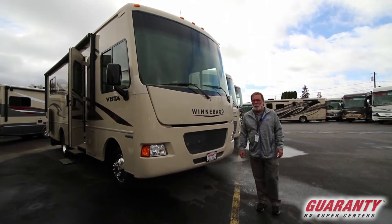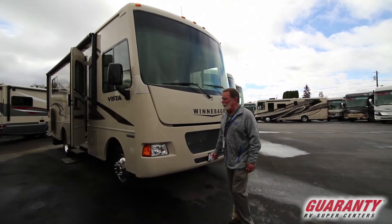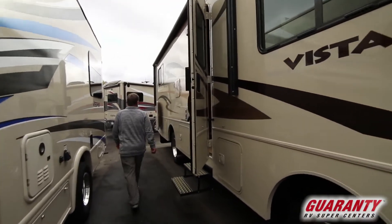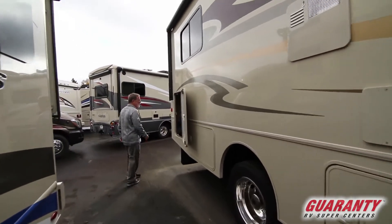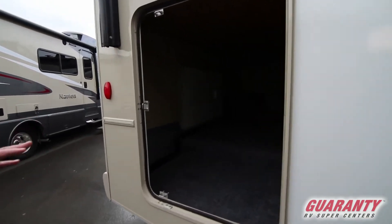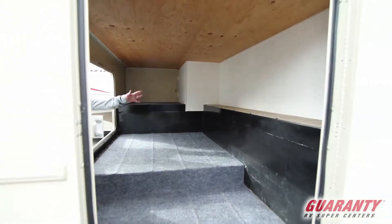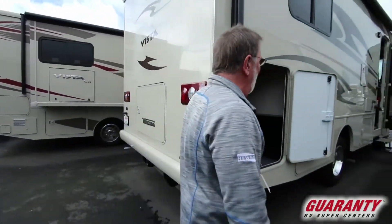It does have the 4.0 kW Onan gas generator on board. Beautiful coach, low miles. It's a great family coach because it's got huge pass-through storage in the back. This is quite a bit more than most on this size have. It's accessible from the passenger side and from the rear, so you can access it just about any place you want.